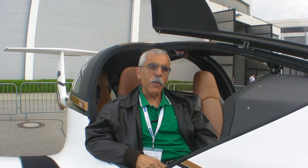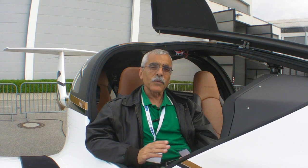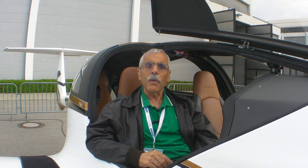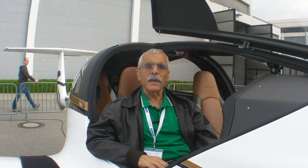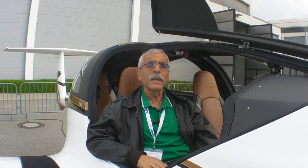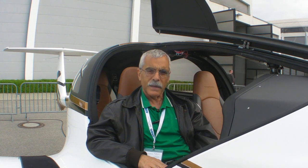Hello everyone, this is Paul Bertorelli reporting from Aero 2013 in Friedrichshafen. I'm in the cockpit of the Pipistrel Pantera, which was a surprise show here at Aero. We weren't sure if it was going to show up, but the only flying example is here. We've taken a good look at it and it's a pretty amazing airplane. Here's the Pipistrel pilot to tell us more about it.